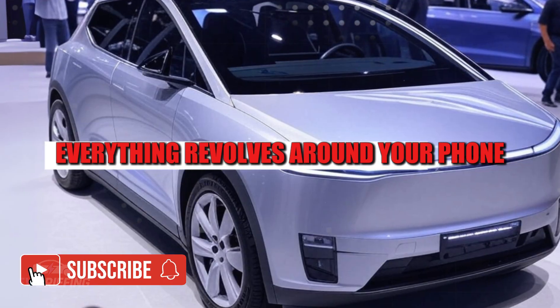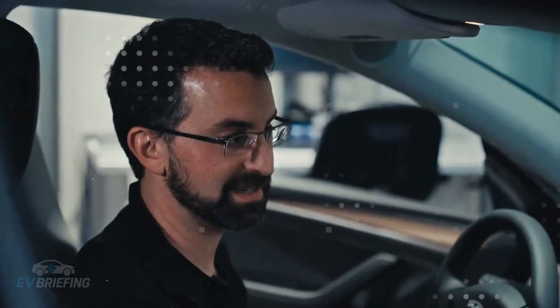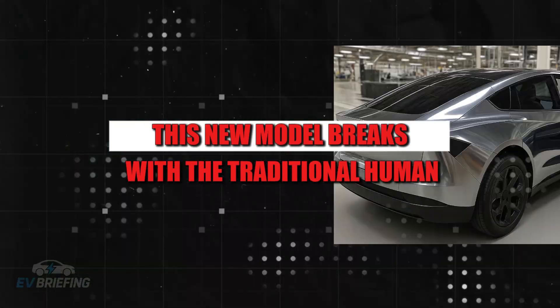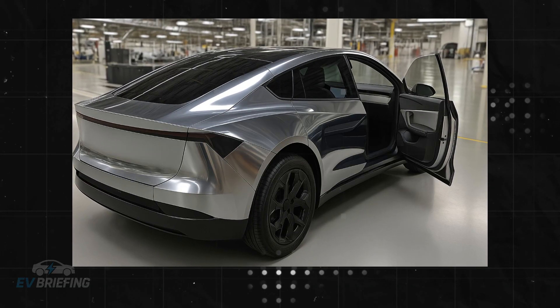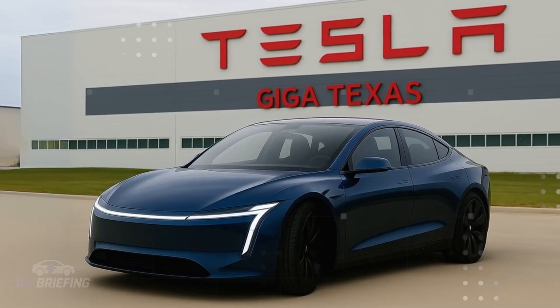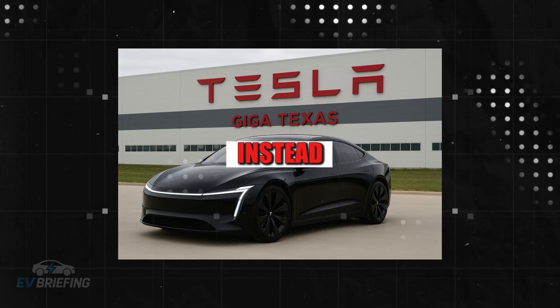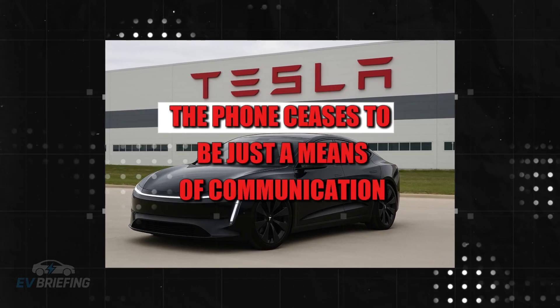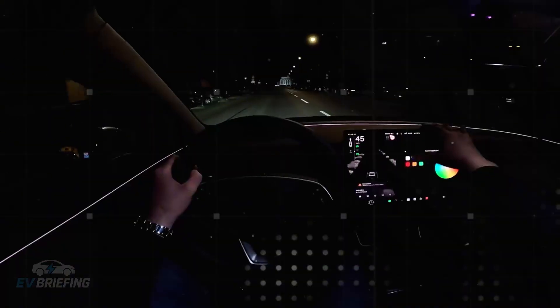Everything revolves around your phone — heating the cabin, checking tire pressure, locking the doors, scheduling a route — all controlled with simple taps on the Tesla app. This new model breaks with the traditional human-machine interface logic in the automotive industry. It abandons the idea that a car needs physical switches, dials, and controls to function. Instead, it moves the control center to the driver's pocket. The phone ceases to be just a means of communication and becomes the true brain of the Model 2.